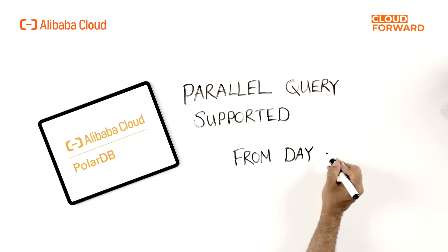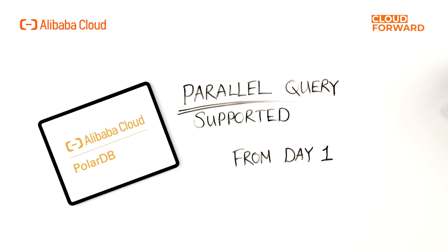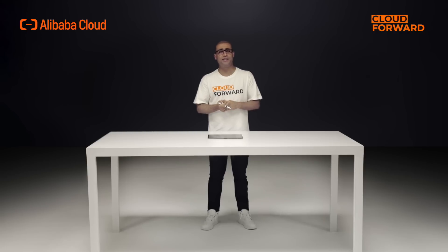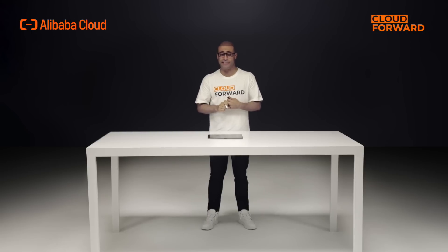PolarDB takes full advantage of multiple CPU cores with parallel processing capabilities, reducing the time required to run some SQL queries exponentially. Each query is executed in parallel by multiple threads to reduce processing time, including IO and CPU computation, achieving a significant decrease in response time. It is developed on the MySQL code base, so it is 100% compatible guaranteed.